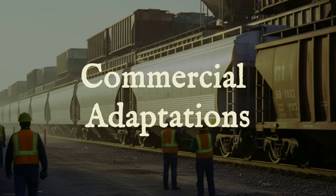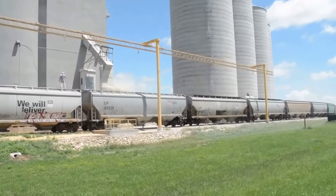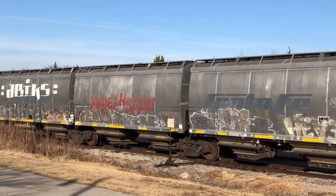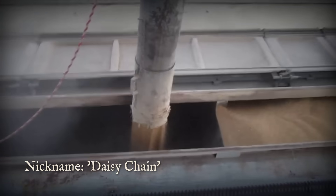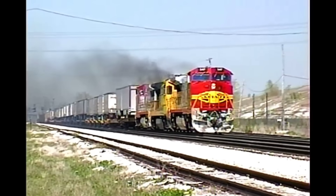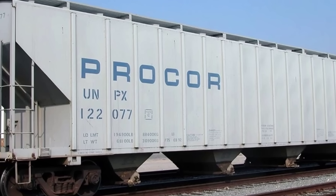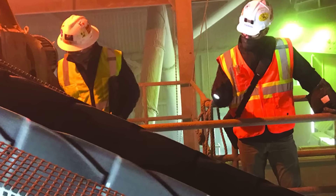The Santa Fe Superhopper arrived in the 1990s with a bold promise: it would move more grain faster and with fewer cars. Instead of a string of individual hoppers, engineers linked three aluminum bodies together into a single articulated set, which crews nicknamed the Daisy Chain. Each unit shared wheels with its neighbor, stretching the whole assembly far longer than a standard car. The payoff was immediate — a single Superhopper could haul nearly 30% more grain than five traditional hoppers combined, thanks to lighter construction and fewer gaps between cars. But the design handed new headaches to the people working the rails.